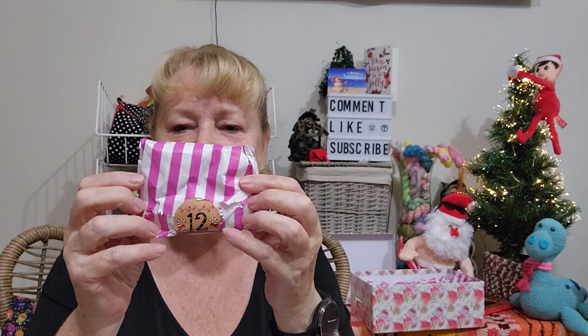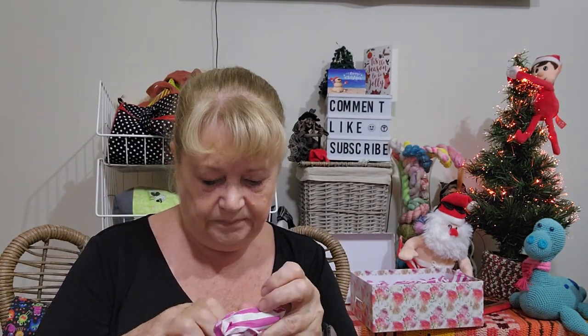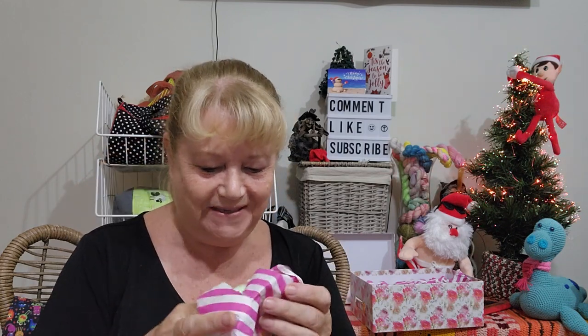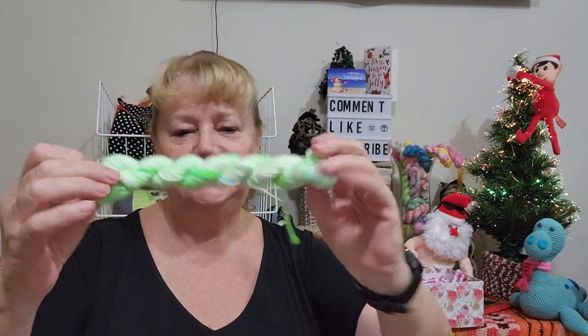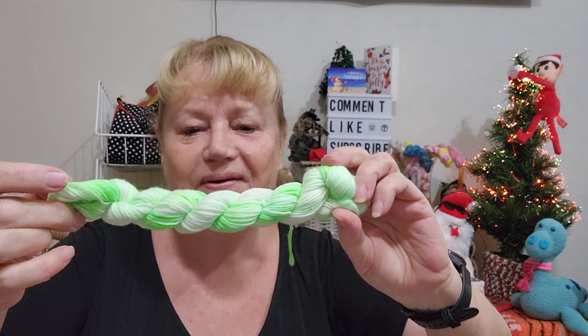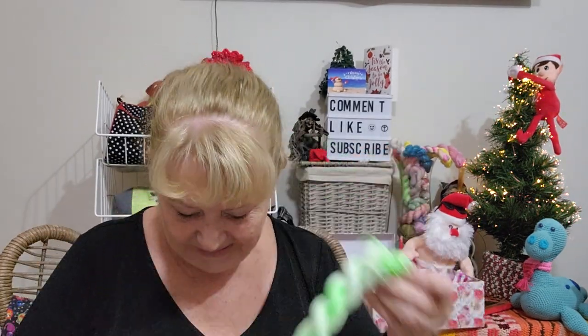He did want English lollies but I couldn't get any because of the cyclone — I haven't been to the one shop that sells them. Anyway, that is day 11. Day 12 — oh, day 12 has a lolly! I thought they were only in the first week because there haven't been any since day seven. Day 12 is beautiful — I really like these greens. I'm not a green person but I like the paler greens and this really bright green. He gets an English lolly — he will be happy!